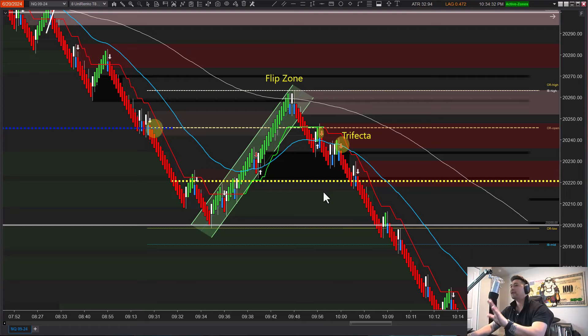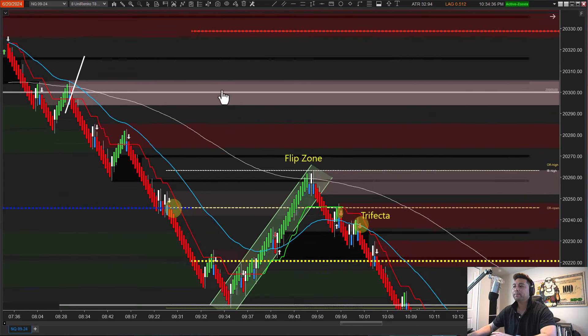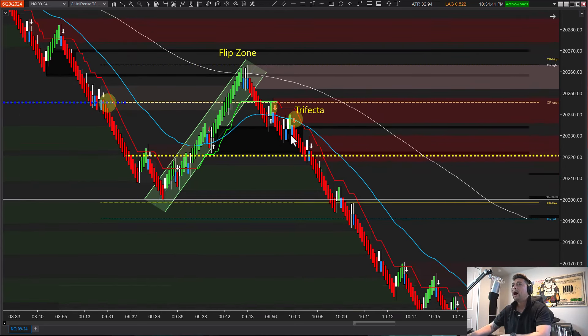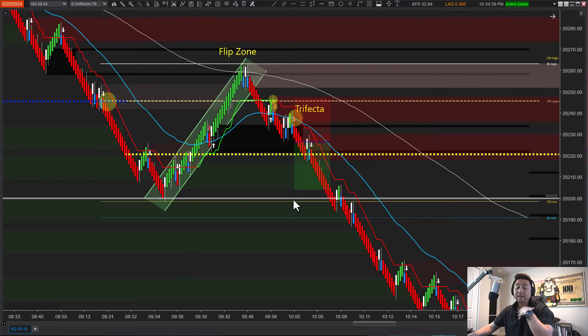Whether you take this trade you can look at it one of two ways: we're trading into a key level — our lug level — or we are bearish coming off our deep trifecta. If you do take it, you accept the risk for what it is. The signal comes in and usually you get in on brick two, brick three, or brick four. Your stop should be above the structure high — a prior swing high — or you can use super trend, whatever you're most comfortable with.